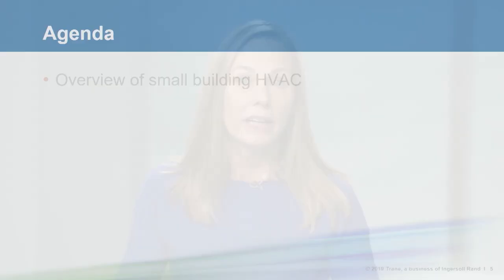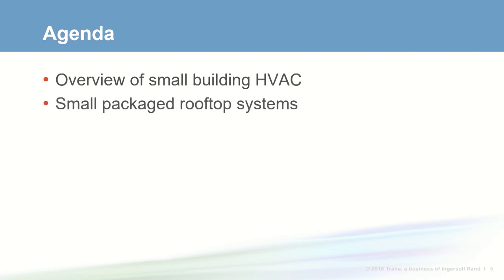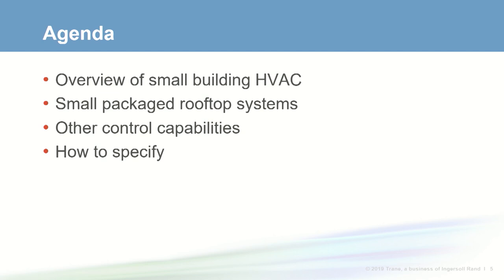Welcome to Train Engineers Newsletter Live program. I'm Jeanne Harshaw and today we'll discuss controls for small rooftop systems. We'll start with a brief overview of HVAC-related needs of small building customers. While these small buildings can use several types of HVAC equipment, today we're going to focus on various types of systems that use packaged rooftop units and the control options available for each.